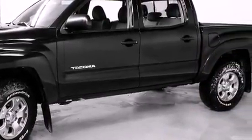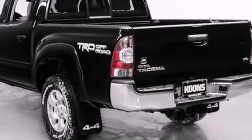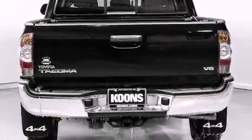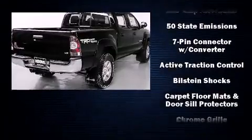Four-wheel drive allows you to go places you've only imagined. Toyota prioritized fit and finish as evidenced by variably intermittent wipers, a rear-step bumper, skid plates, and one-touch window functionality.